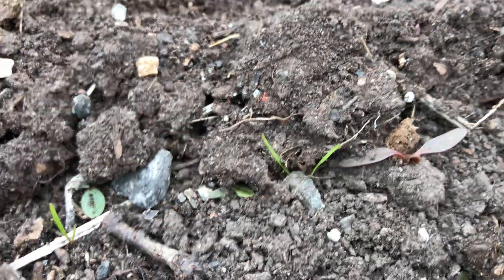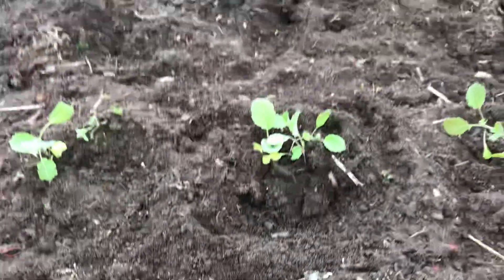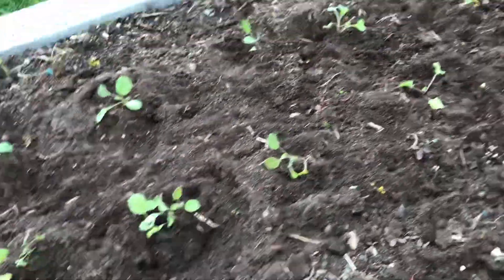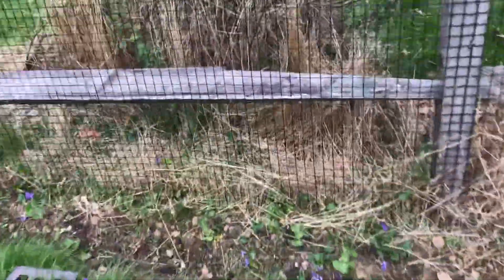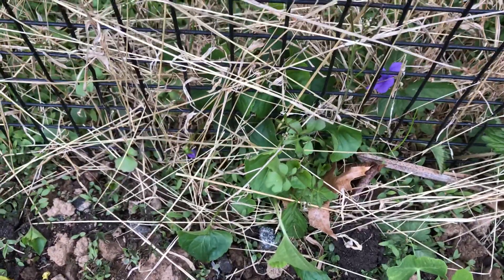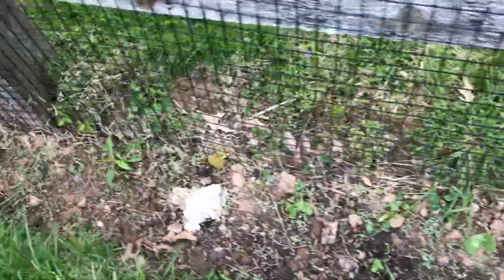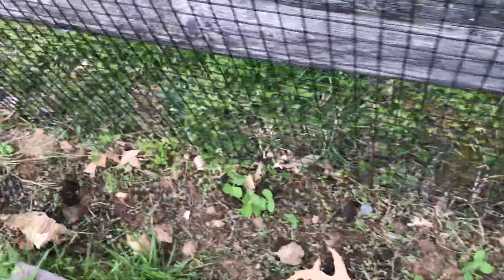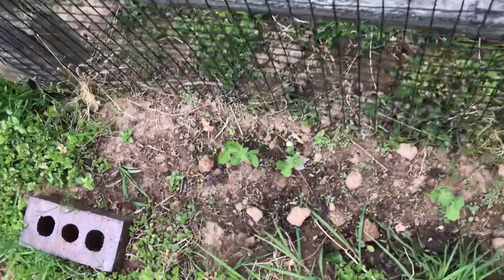Right next door to the collards are some carrots. This is a baby carrot — the seed is so teeny weeny and the plant is teeny weeny, but it will grow beautiful big green above the ground and a beautiful carrot below the ground. Here are the peas that were planted a few weeks ago. We planted them snugging up to a fence so that they could grow up the fence. They're going to need another few weeks to grow, but it's staying nice and cool, and that's the way peas like it. We planted them sometime in mid-March.